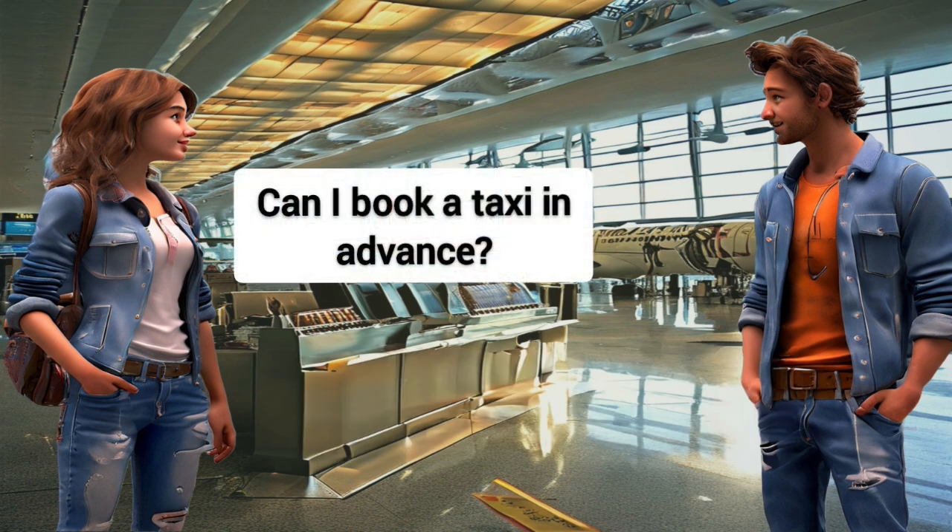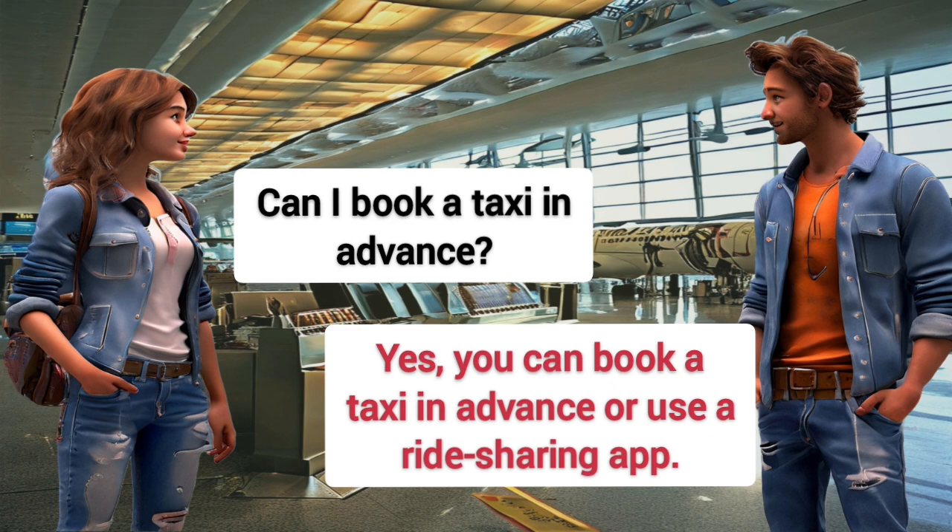Can I book a taxi in advance? Yes, you can book a taxi in advance or use a ride-sharing app.